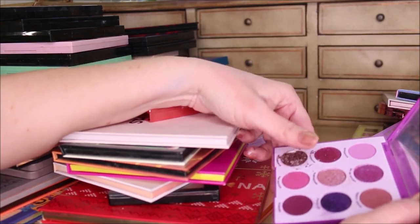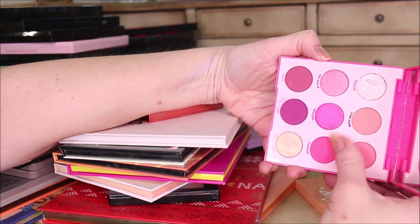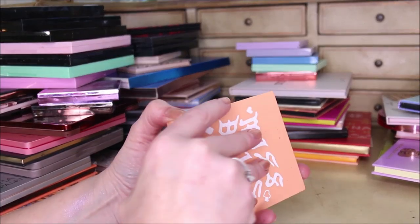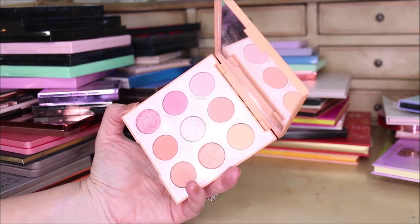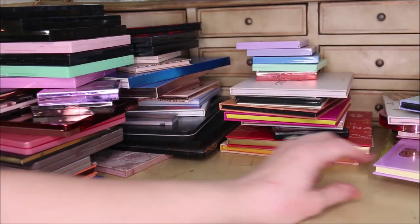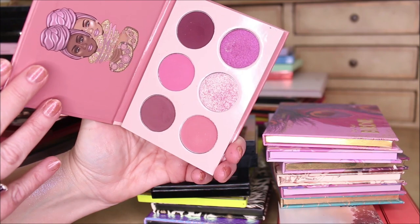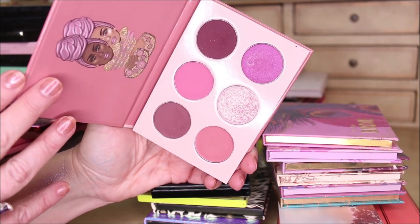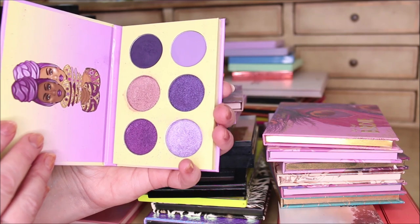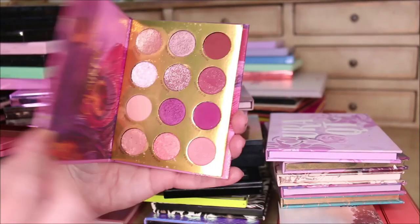La La palette is all pinks - decluttering this one because they're too bright and I just don't wear them anymore. Miss Bliss - I'm going to declutter that as well. Got glitter in the middle and I have these colors in other palettes. The Juvia's Place Mauves - I like this one a lot and I'm going to keep it. The Violets is beautiful as well - keeping that.